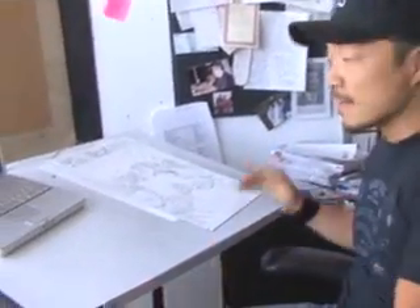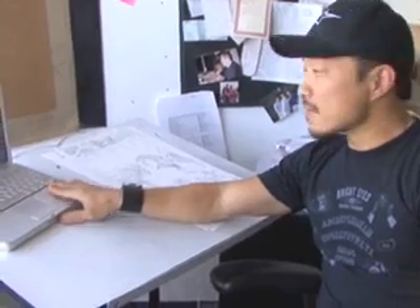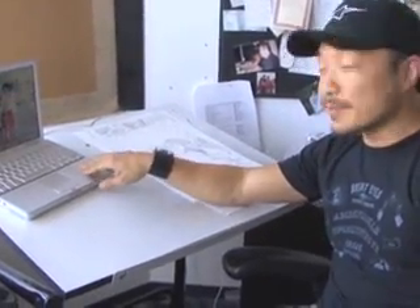I'm Jim Lee and this is Wildstorm Studios. This is my desk — this is where I actually work. This little table, and I have my laptop set up here so I can browse the internet and waste time, get baseball scores, that kind of thing.